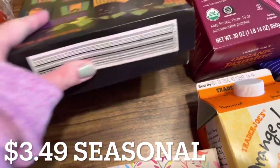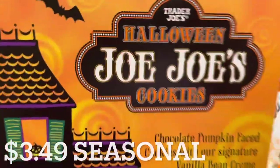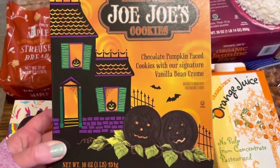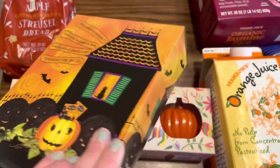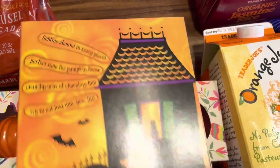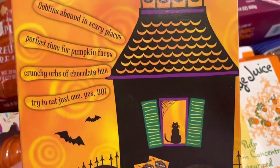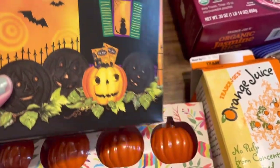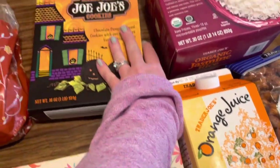Next up I have these seasonal Halloween Jojo cookies, and this is the second time I purchased these because my kids love them. They're perfect to put into a lunchbox for a little seasonal cookie. They taste like regular traditional Jojos but they do have orange cream filling and sweet little jack-o-lantern faces.